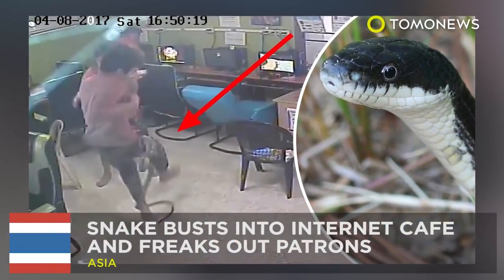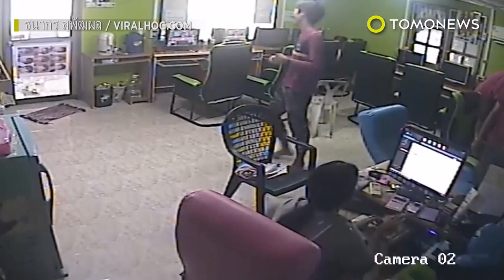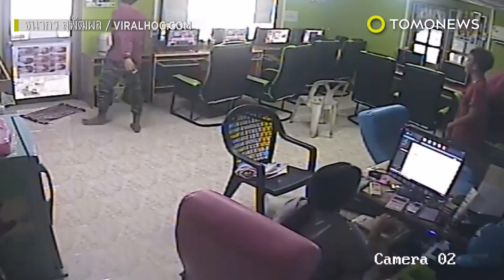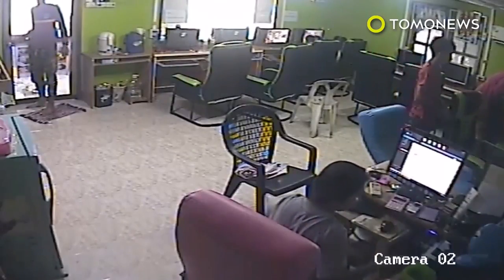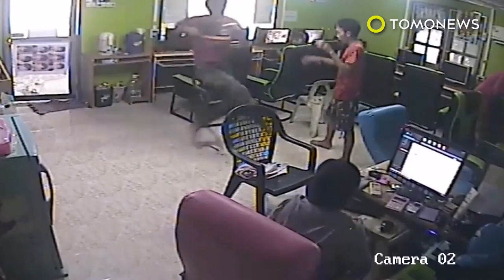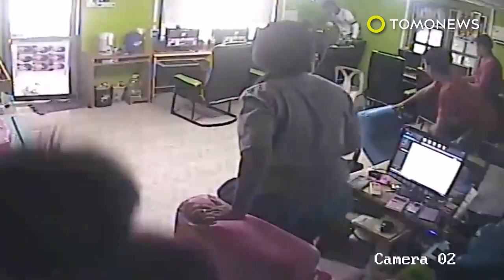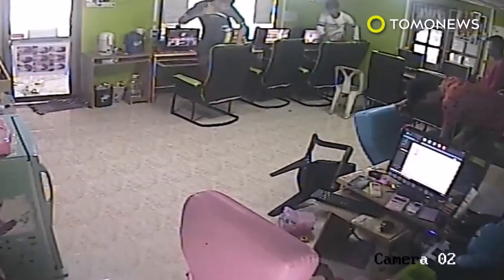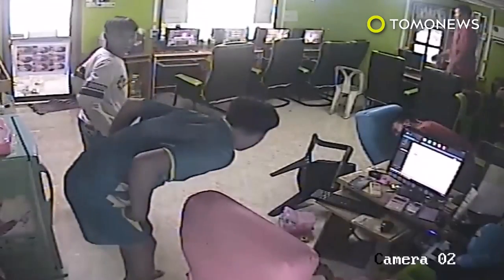Snake busts into internet cafe and scares the crap out of patrons. A group of users at an internet cafe in Ang Thong, Thailand, got the s*** scared out of them when an unexpected customer showed up at the door. The security camera footage, captured on April 8th, shows the moment the sneaky serpent — a rat snake — enters the room and immediately causes chaos, jumping into the joint and slithering around the room as the poor lads try to get on top of chairs or run for their lives.